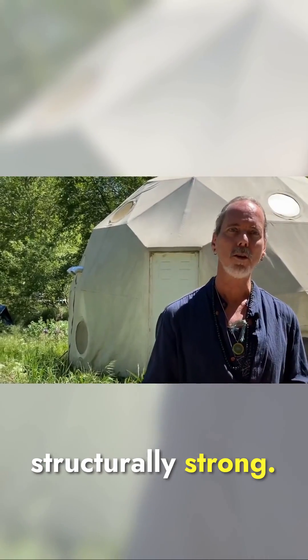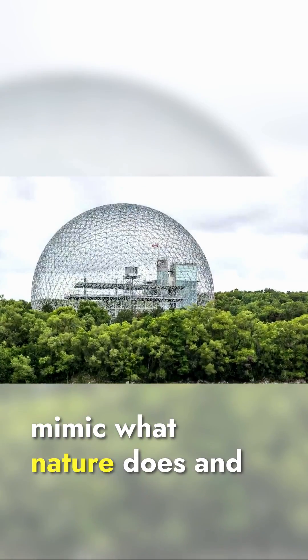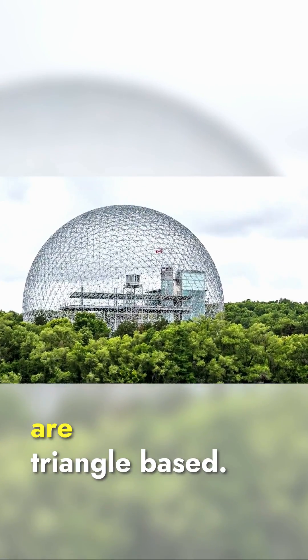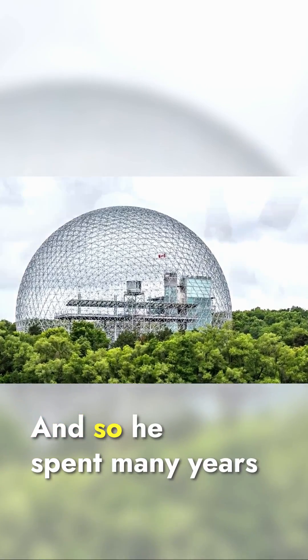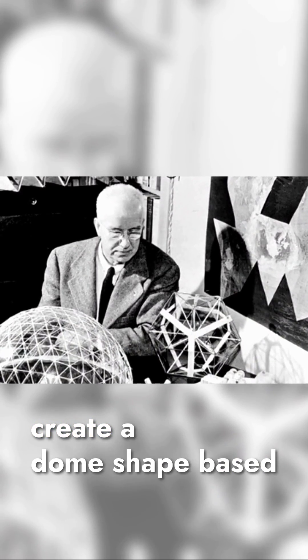To make them structurally strong. So what Bucky decided to do was mimic what nature does and create structures that are triangle-based, and he spent many years coming up with the formula to create a dome shape.